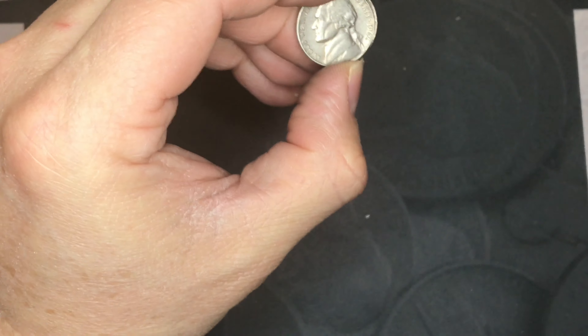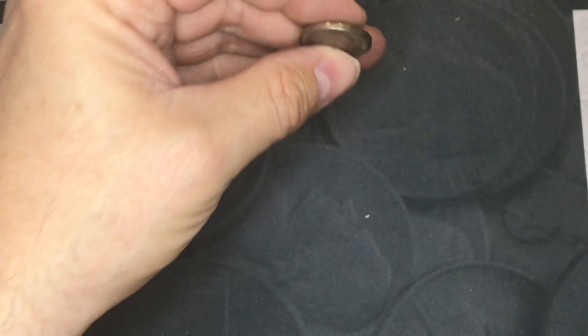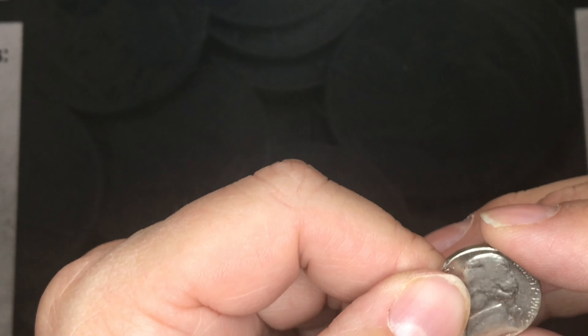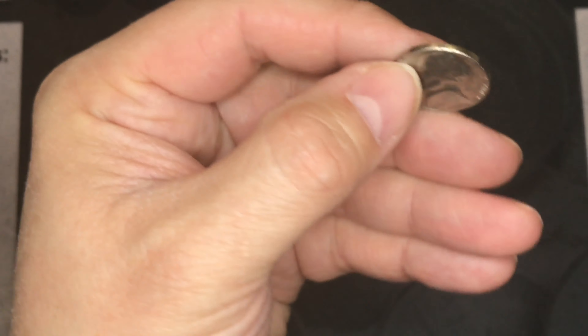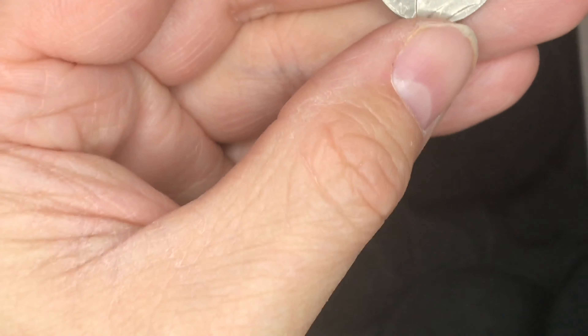The 1962 is pretty much the same — only 97 million minted. And this one is a 1968-D — there were no Philadelphia nickels minted that year, only 91 million of these were minted.